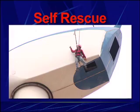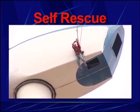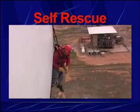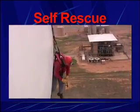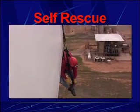Like any fall arrest lanyard, the stepwise has a shock absorbing unit which deploys upon impact. But with the patented stepwise lanyard, a webbed ladder is also available to provide support for the fallen worker.